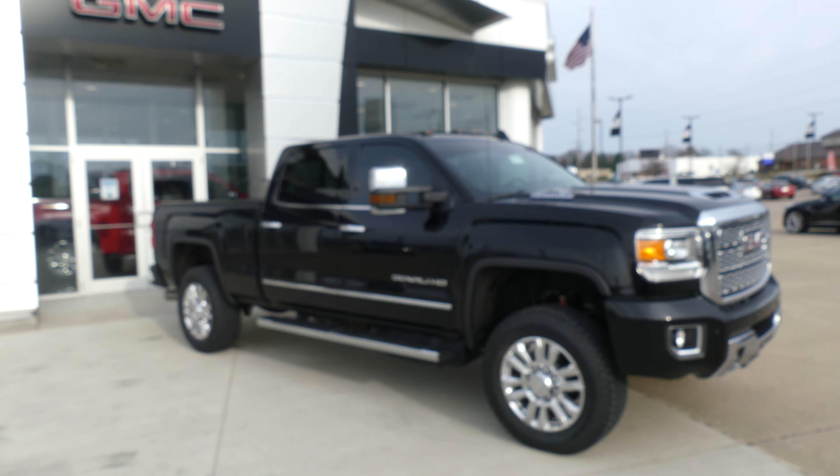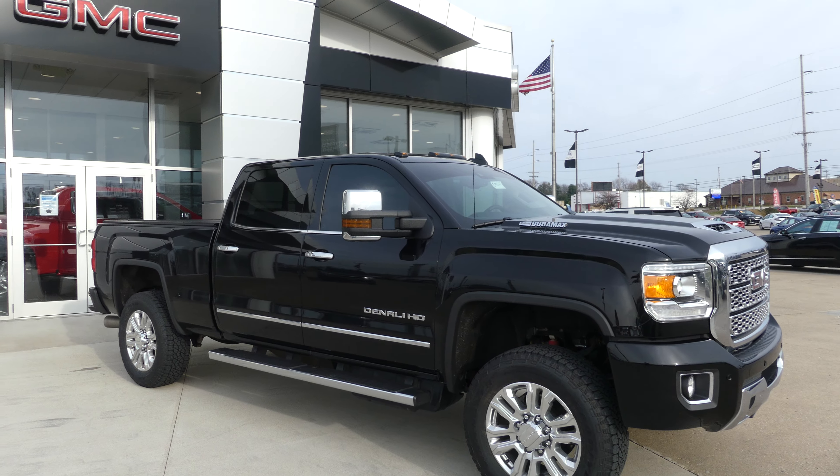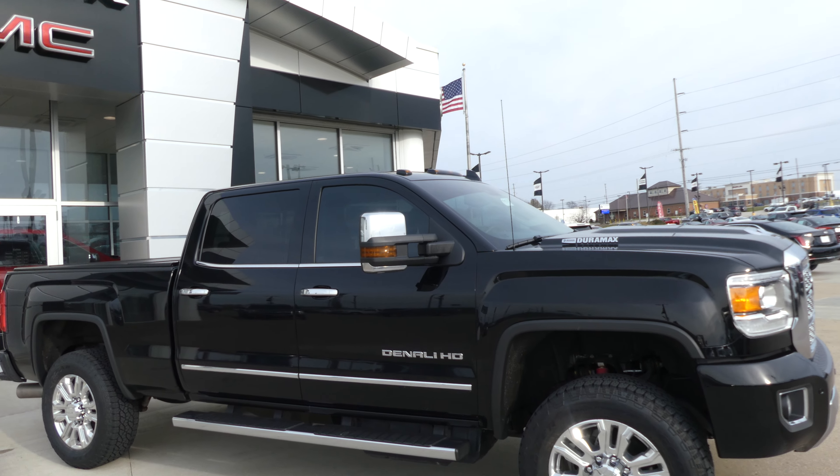Hello and welcome to Yubilar Buick GMC online showroom. Today we're going to have a quick look at this 2018 GMC Sierra Denali Heavy Duty.